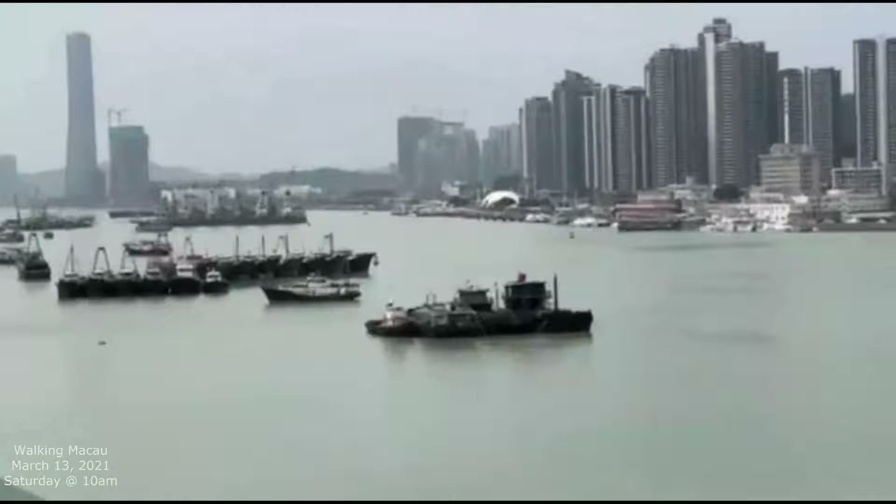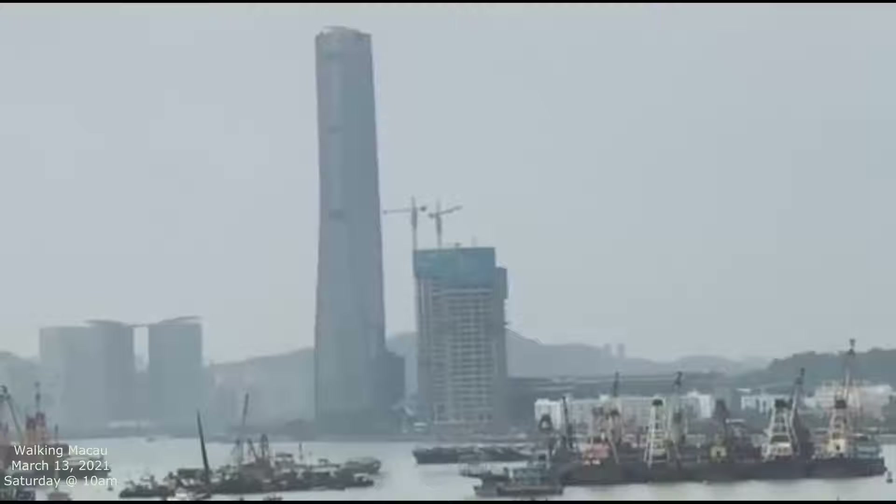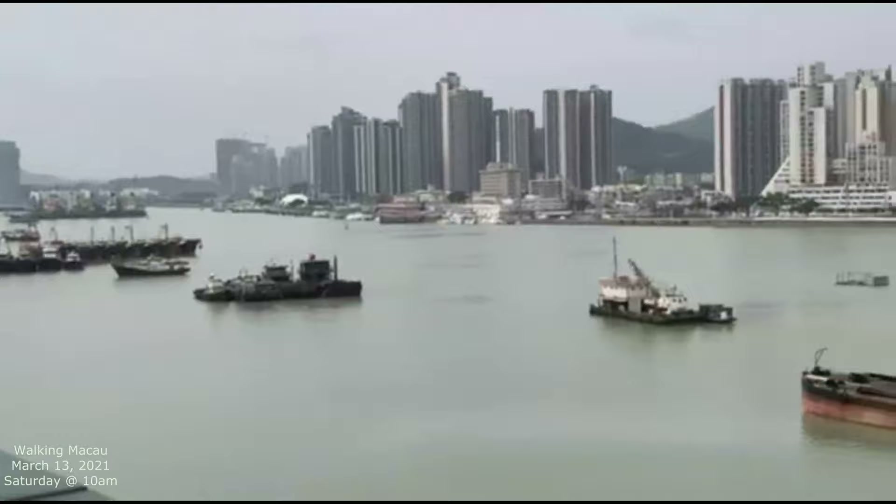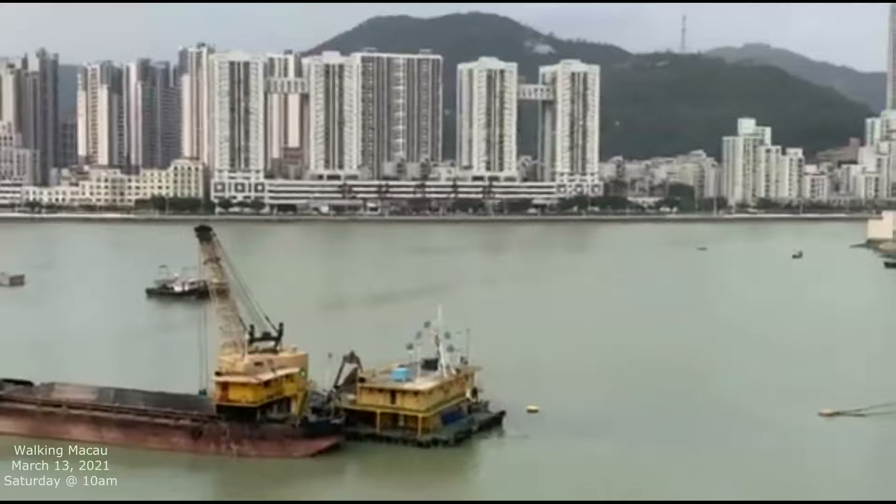So catch this view — I'm going to zoom in a little bit. On that side, that building right there is where they're doing the new financial center, I think. Lots of cranes down there on top of that building. But our focus is this whole thing. And over there is China — Zhuhai, China. We're on the Macau side.